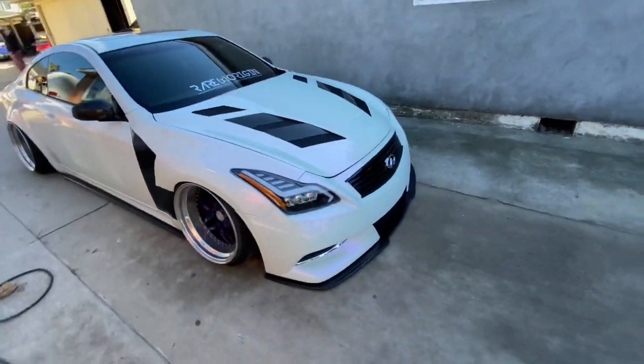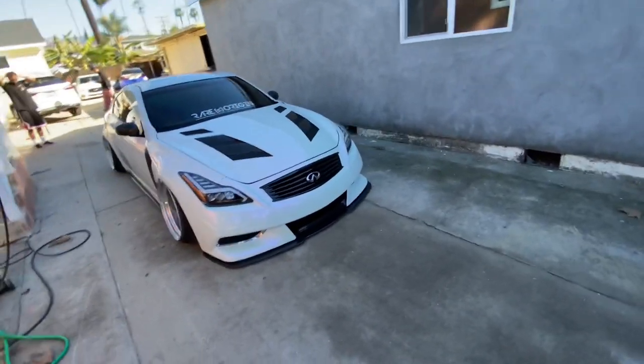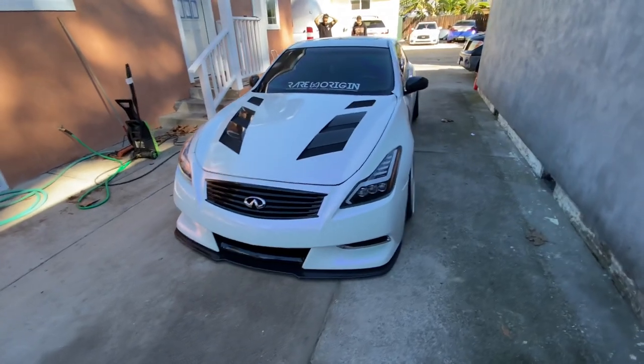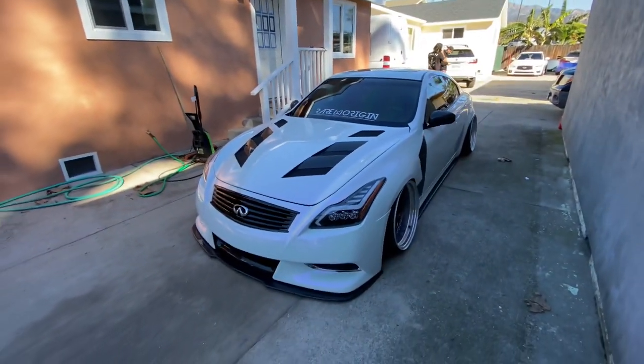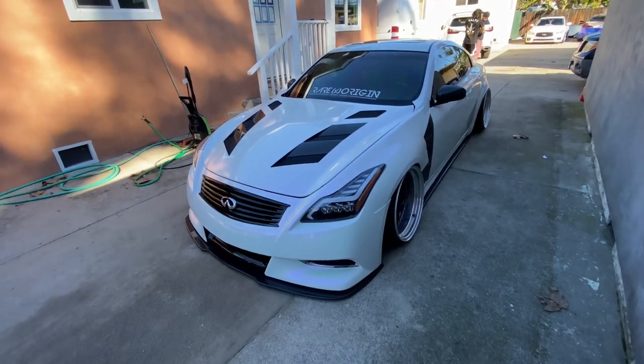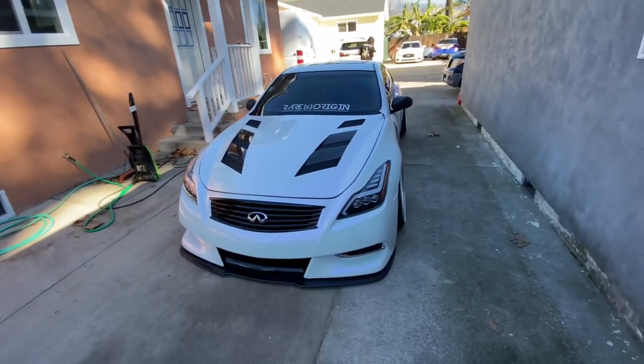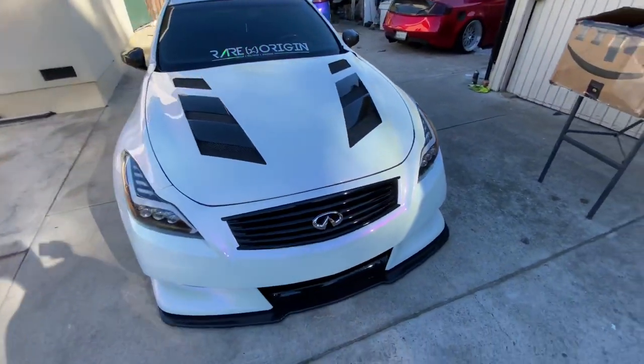I'm going to give her a wash and then you guys will see the big announcement. As you could tell from the thumbnail of this video, we are going boost on Ruby — super excited for that. The packages just arrived and I'll show you guys that in a minute after I'm done washing Ruby. Right here we have Ruby all washed up now, looking all clean.